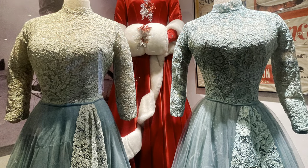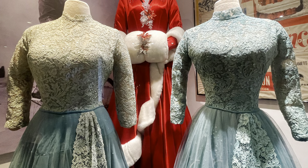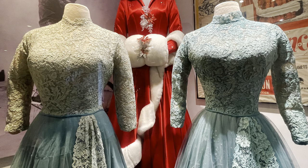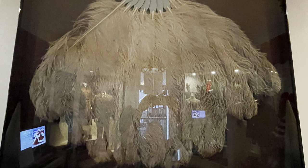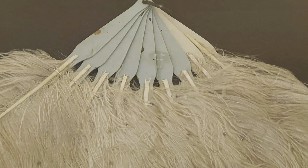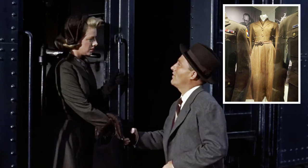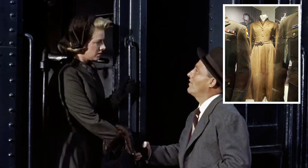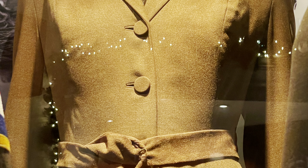I don't know what the provenance is of those costumes because one is faded and one is not, so it would be interesting to find out where they've been all these years. They even have one of the fans from the number. I always thought the brown suit that Rosemary Clooney wore when she's leaving the production at the train station was very chic, and it's really beautiful in person as well.